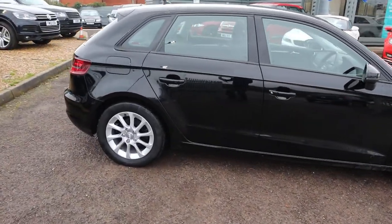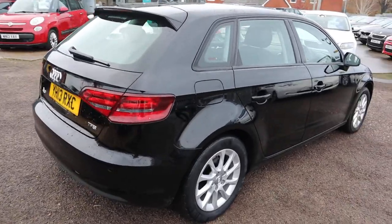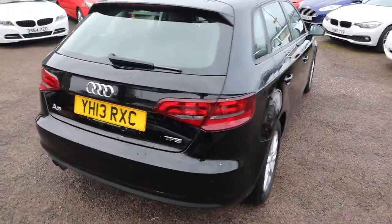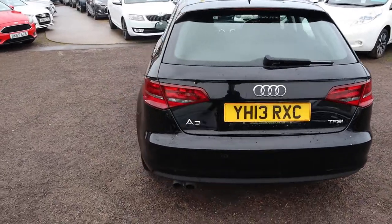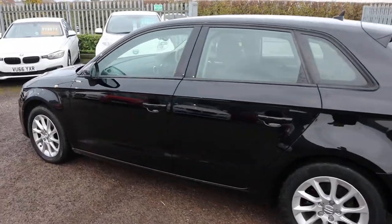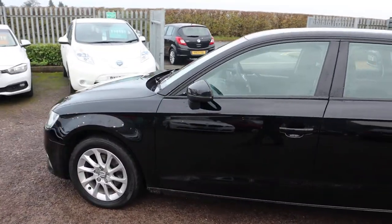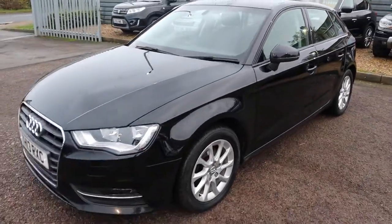So this is the 1.4 petrol, it's done just over 45,000 miles. It's got plenty of spec on the car — I'd recommend having a look at it through the website at countrycar.co.uk. This is about 53 miles to the gallon, it's manual, and as you can see it is absolutely stunning.